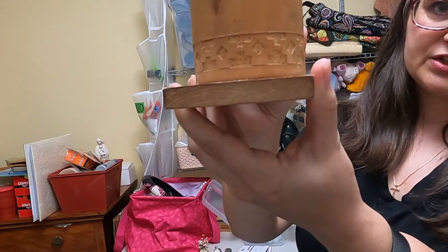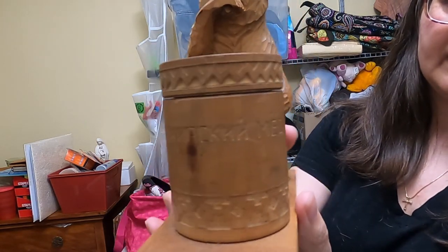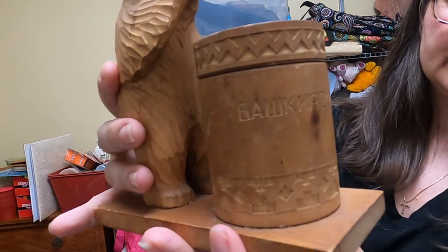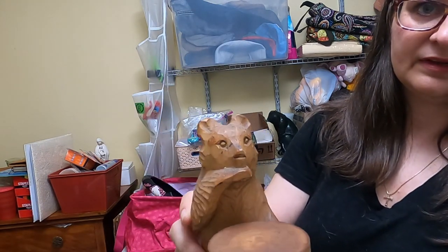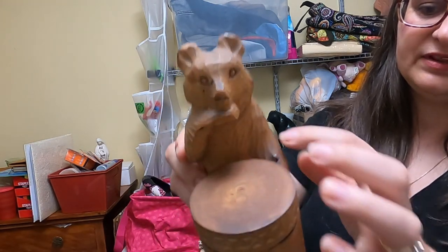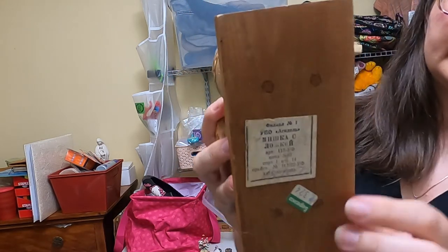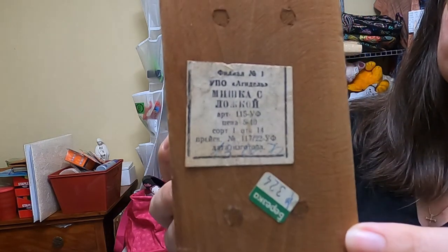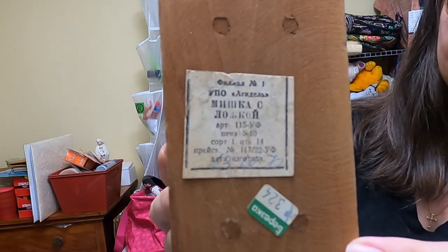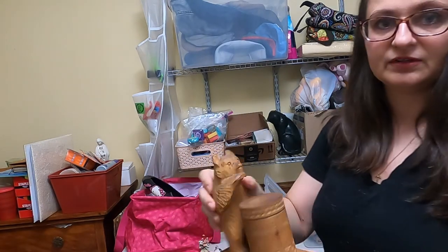I'm going to need some help identifying the Russian on this — it is carved in there and I don't have any clue what it says. It's this neat little bear standing there, and I do think maybe his cane broke off. There is a label on the bottom, again in Russian — I'm guessing that's Russian. If anybody knows any more information about that, I would appreciate it. I am going to have to look that one up.